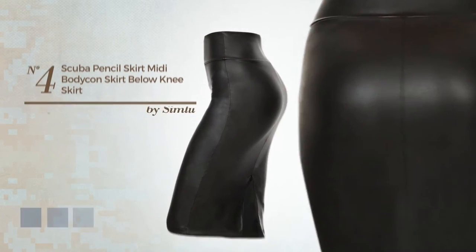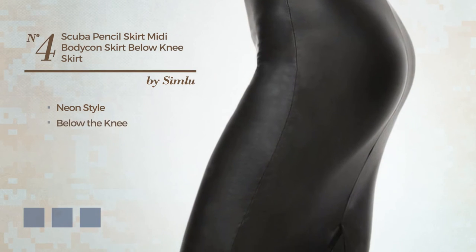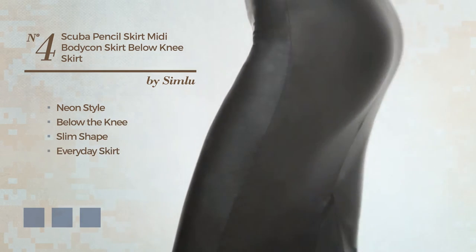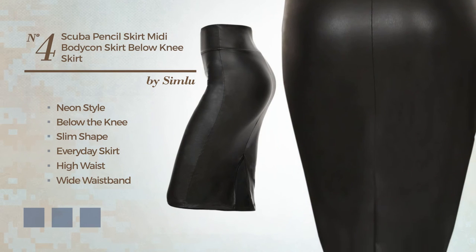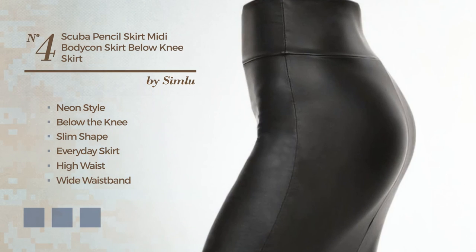Number 4: A fusion of neon and flattering in this below-the-knee slim everyday skirt. Including a high waist and a white waistband, made of form-fitting polyester, enriched with a band. Available in 24 color variations, for example, combo of park black and white, combination of park white and navy, and beige.